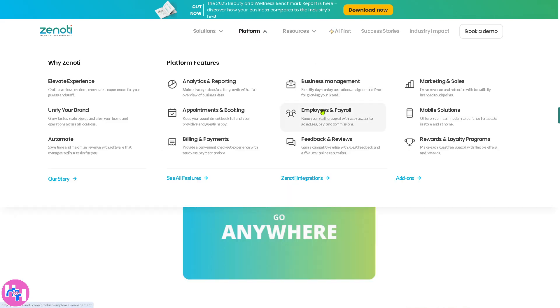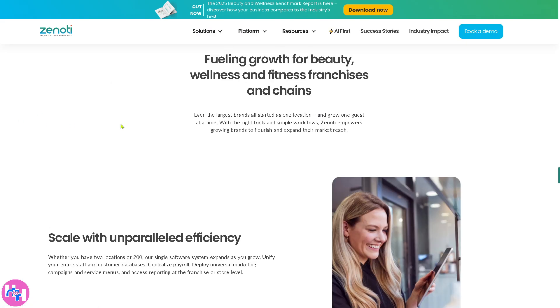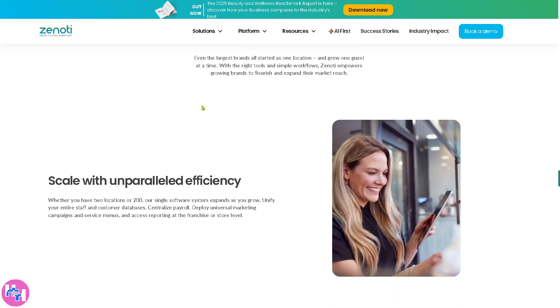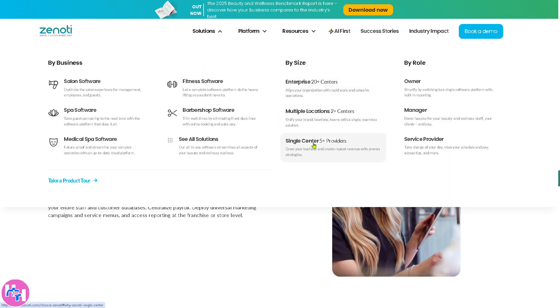If you go to Multiple Locations under Solutions, it's a solution for businesses with two or more locations ensuring consistent branding, reporting, and centralized management. It unifies appointments, client records, staff schedules, and marketing efforts across locations. There are also options for a single center, plus provider, and more.